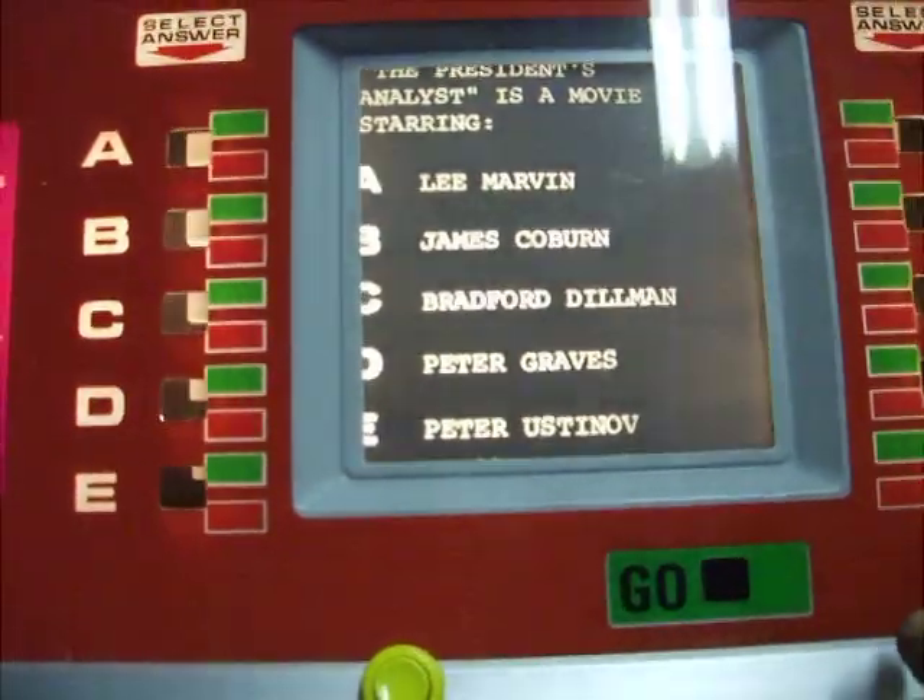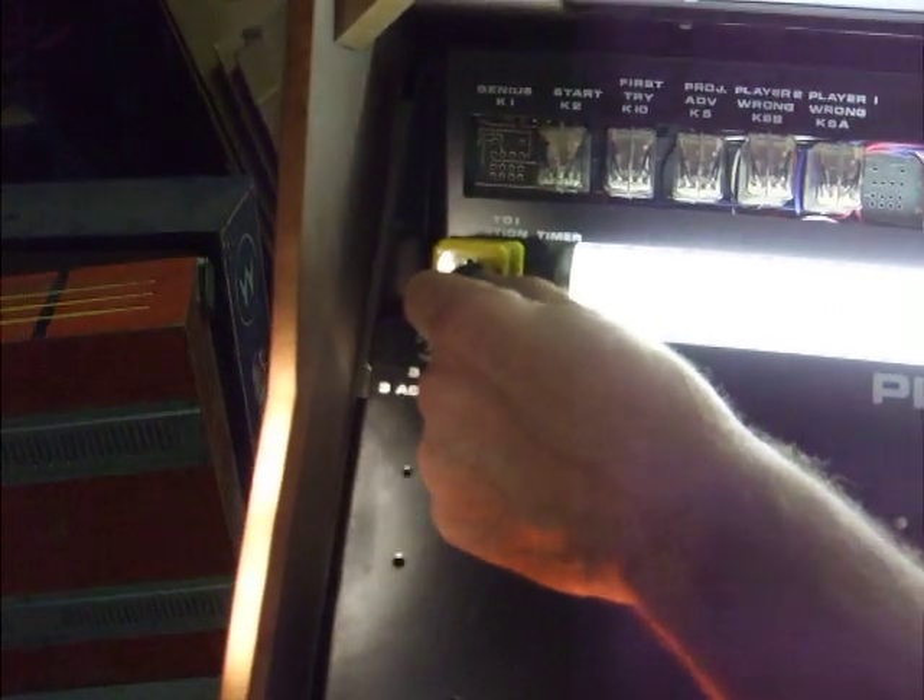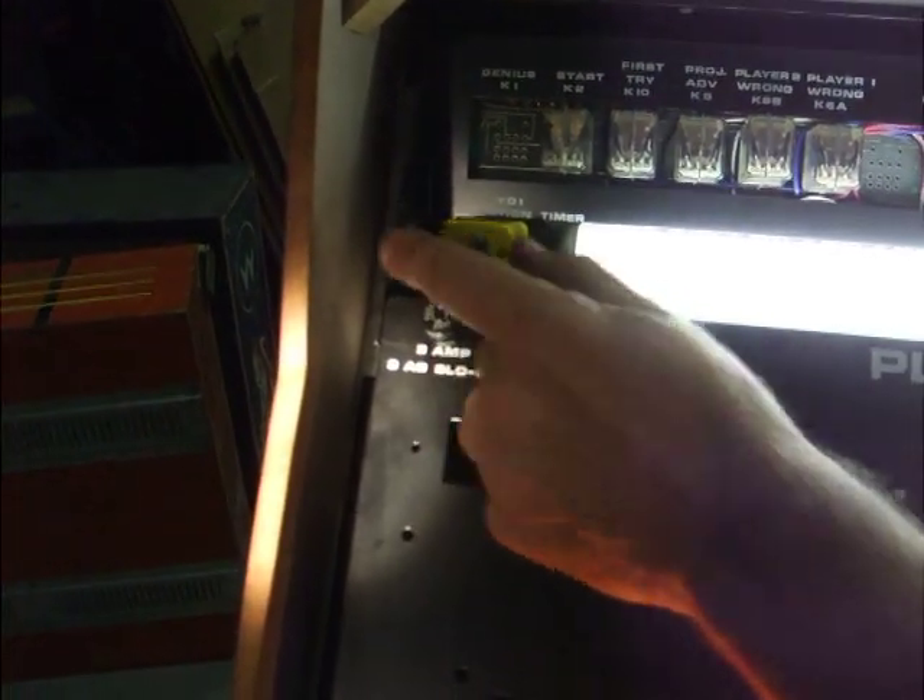Too late — there's a timer. I want to show you that. There's a timer adjustment right here where you can adjust how long before the game moves on to the next question.